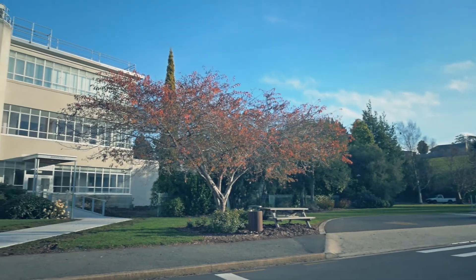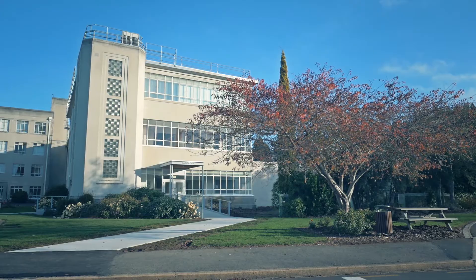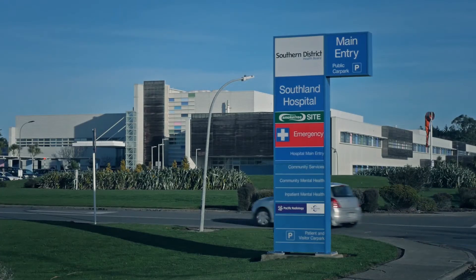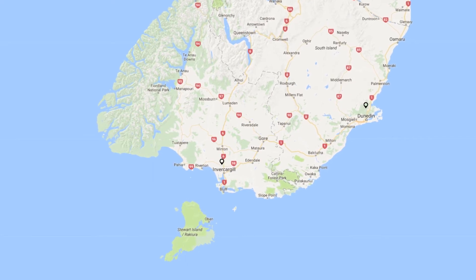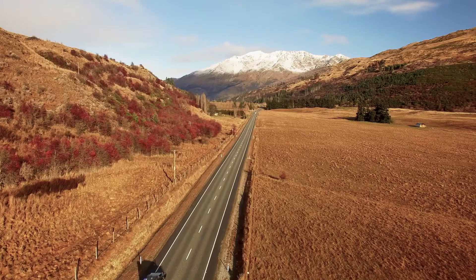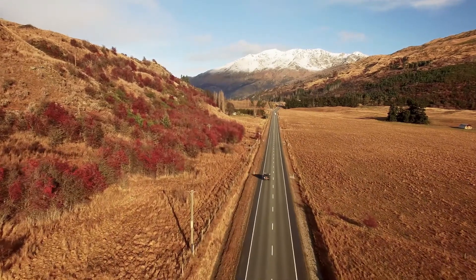At the Southern District Health Board, we have an audiology department located at Wakaree Hospital in Dunedin and at the Southland Hospital in Invercargill. If you live a long way from either centre, let us know if you have a preference to be seen in Dunedin or Invercargill. Rural families may also prefer to travel the day before and stay overnight before the appointment.